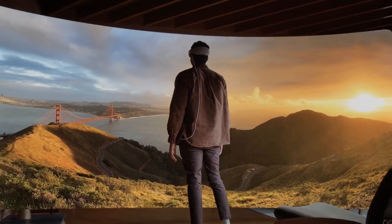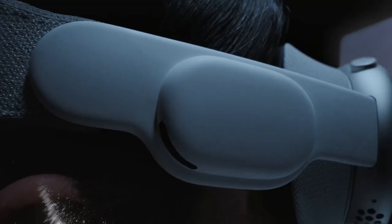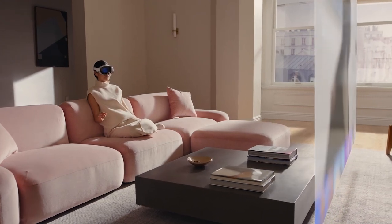With Vision Pro, you may experience immersive and natural-feeling sight, sound, and interaction with digital material. It can be used for various things, including video games, movies, and art.